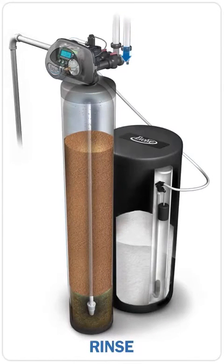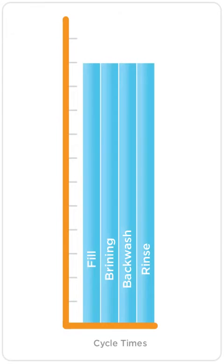As the final cycle of regeneration, the rinse cycle is the exact opposite of the backwash cycle, as the water direction flows down through the media, similar to the normal flow of service. The rinse cycle is the final flushing of clean water through the tank, compacting the media, providing good filtration for the household.